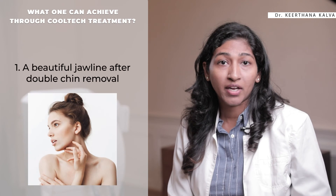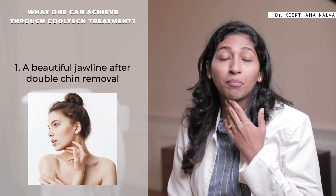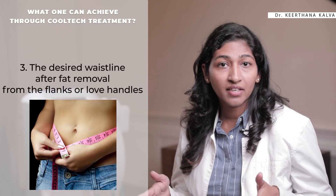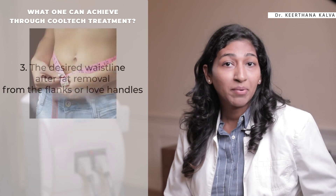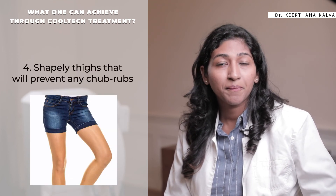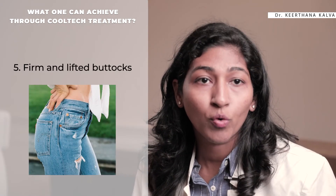Everyone wants to achieve the body shape they desire, and Cooltech is the most innovative, effective, and non-invasive method to achieve the same. With Cooltech technology, one can achieve a beautiful jawline after double chin removal, a perfectly toned body, a desired waistline after fat removal from the flanks or love handles, shapely thighs that will prevent chub rubs, firm and lifted buttocks, and overall a perfect body shape with removal of unwanted fat from problematic areas.